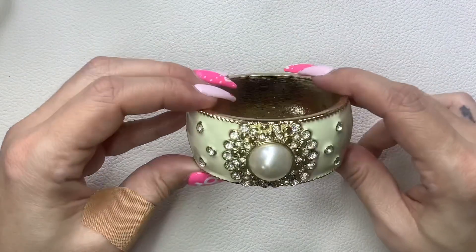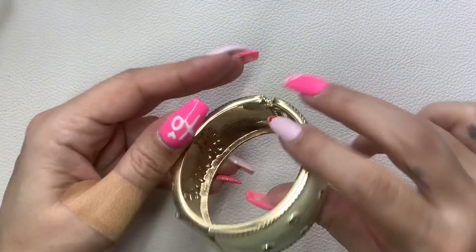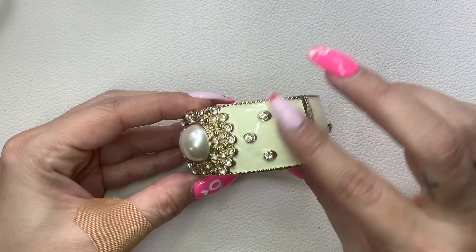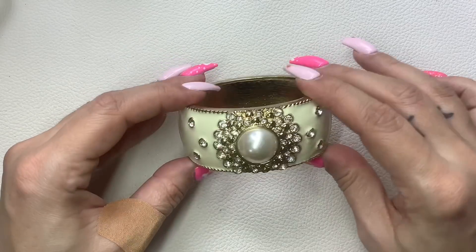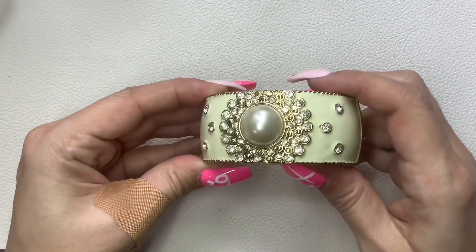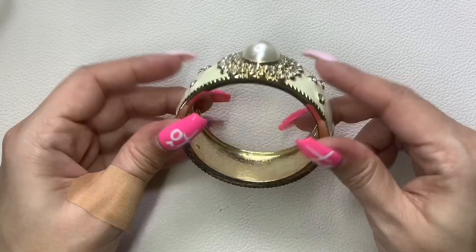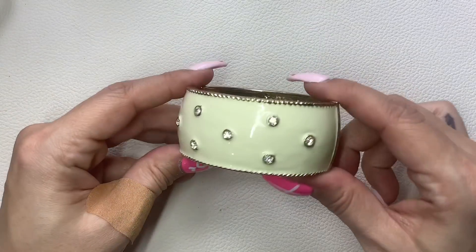We have a nice big clamper — this is unmarked, kind of a cream/ivory color. All the rhinestones are there; there is some very light wear to the big faux pearl, but other than that it's really nice. I'll do $4 on that.